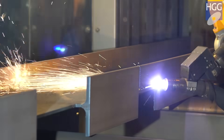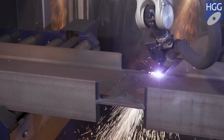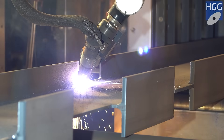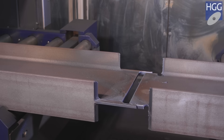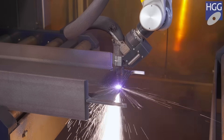Weld preparation and rat holes without secondary processing is the new standard. HGG's combined cut routine improves throughput time and minimizes consumable usage and material waste.